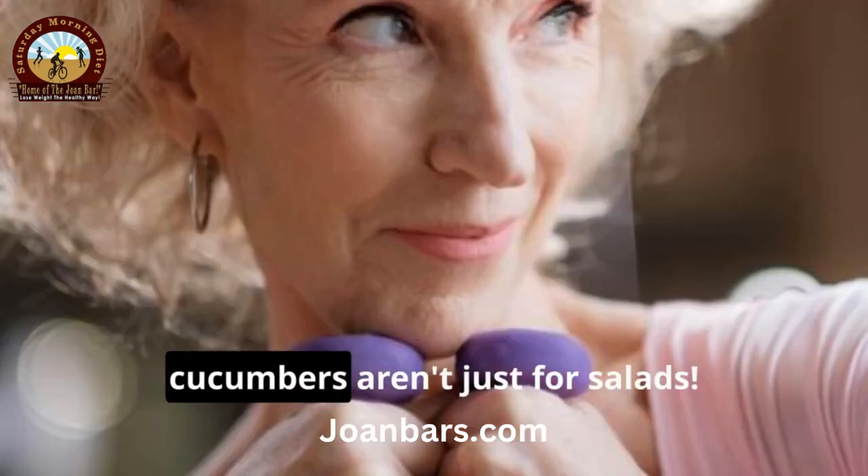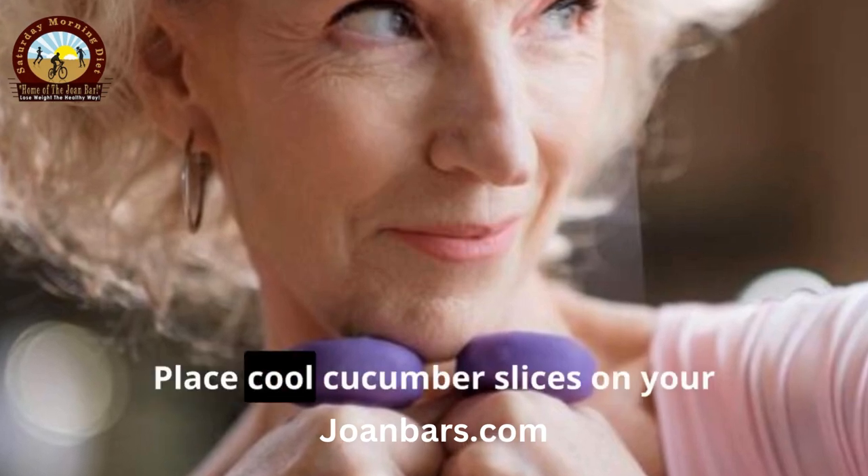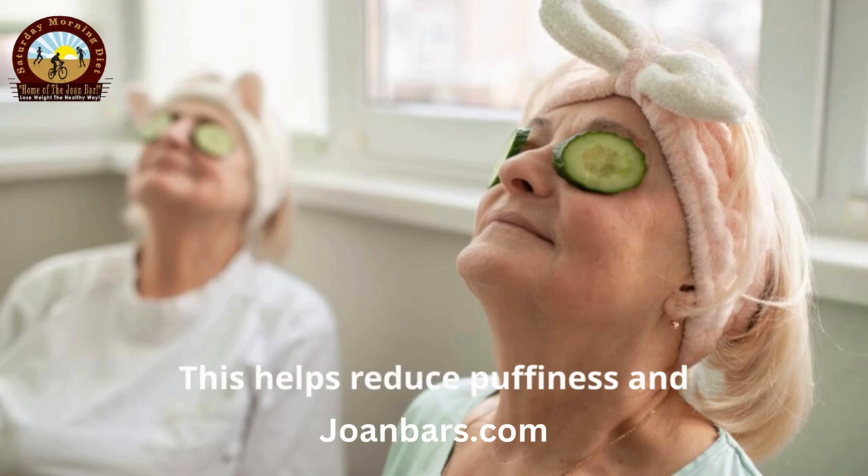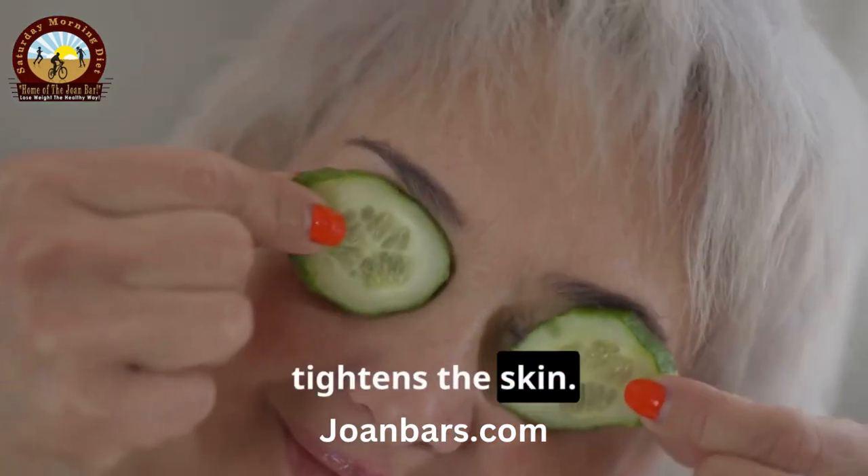Next, cucumbers aren't just for salads. Place cool cucumber slices on your eyelids for 10 minutes. This helps reduce puffiness and tightens the skin.